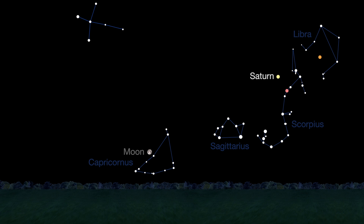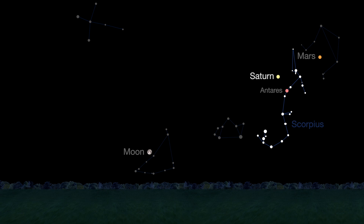Saturn continues to dazzle this month. Its wide rings and golden color provide a nice contrast to nearby Mars and Antares. Below Saturn lies the constellation Scorpius, which really does look like a scorpion.